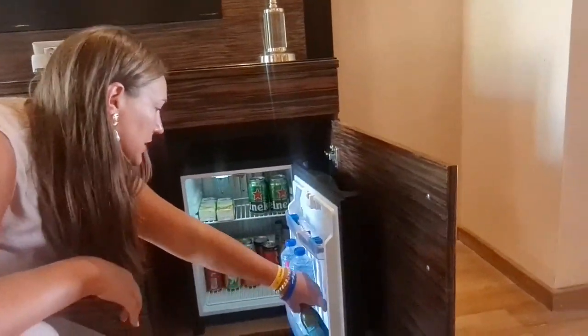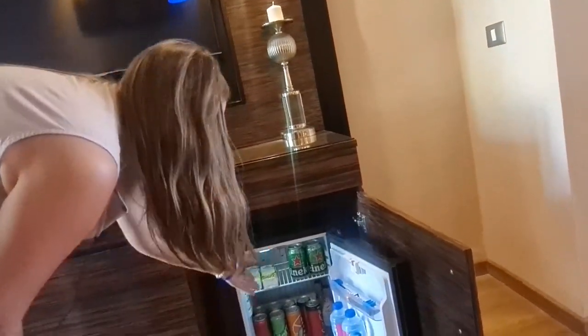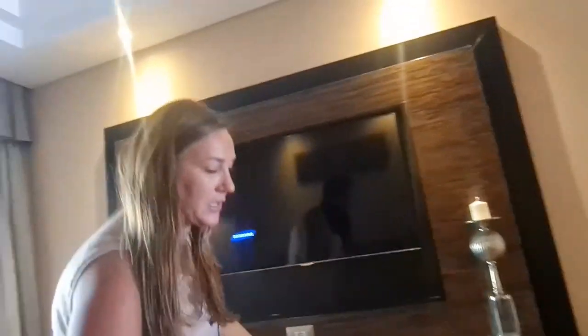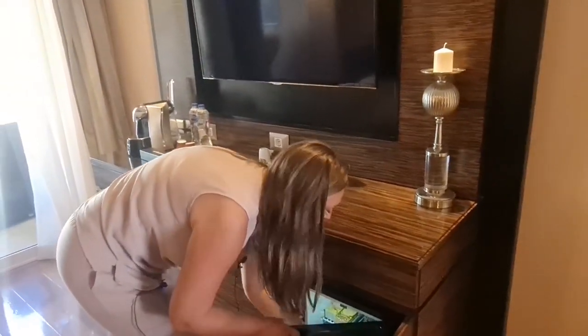Snickers, Twix. There's white wine, water, Fanta, juices, beer. I believe it's restocked every day, so the mini-bar situation here is very good.